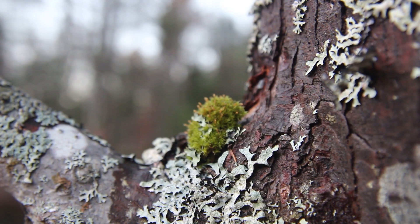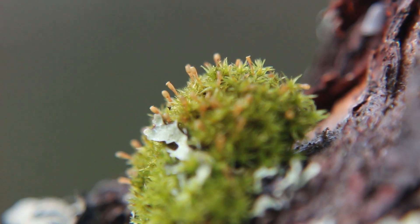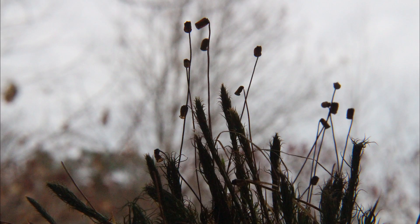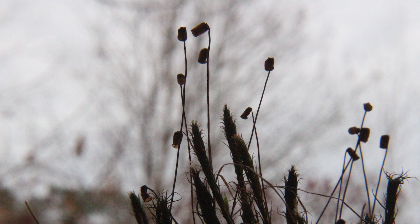Mosses on exposed tree trunks tend to produce short sporophytes, which stick out far enough to disperse their spores. But mosses like this hair cap, which live on the ground where there's less air movement, need tall sporophytes to catch the wind.